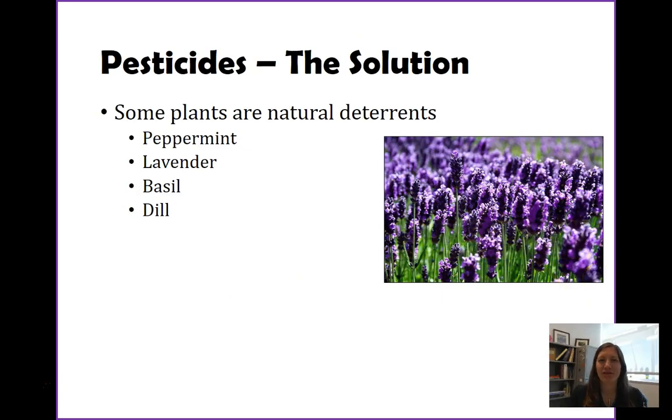This might all sound like doom and gloom, like there's nothing we can do and we're just going to die from everything, but there are solutions — there are ways to move against or move away from chemical pesticides.